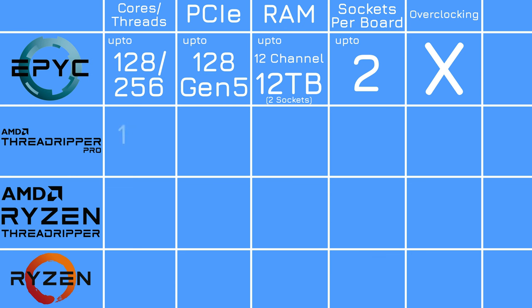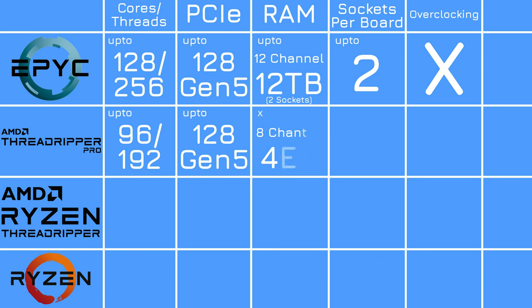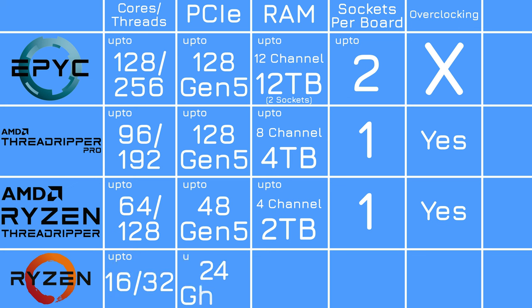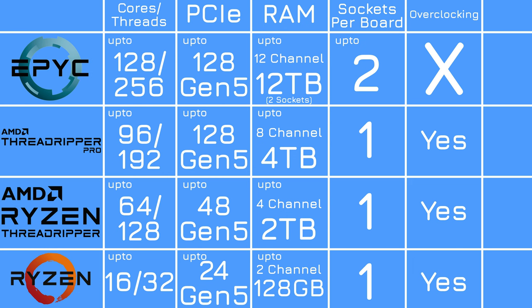Threadripper Pro sits below Epic with basically the same features, except a different support channel and one chip per socket per board. For now, you only get up to 96 cores and no 3D V-Cache. Threadripper is then below that with up to 64 cores, a quarter of the PCIe Gen 5 lanes, half of the RAM channels, but all of the raw performance. Finally, there are the Ryzen desktop and mobile chips — up to 16 cores, 24 PCIe lanes, and dual-channel RAM. There's now a clear reason why you might want a Threadripper Pro over a Threadripper over a Ryzen chip, and none of it feels like a BS software limitation.